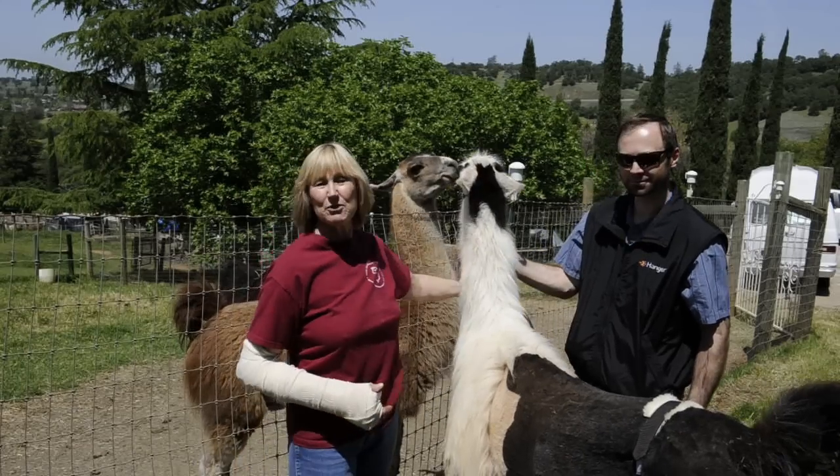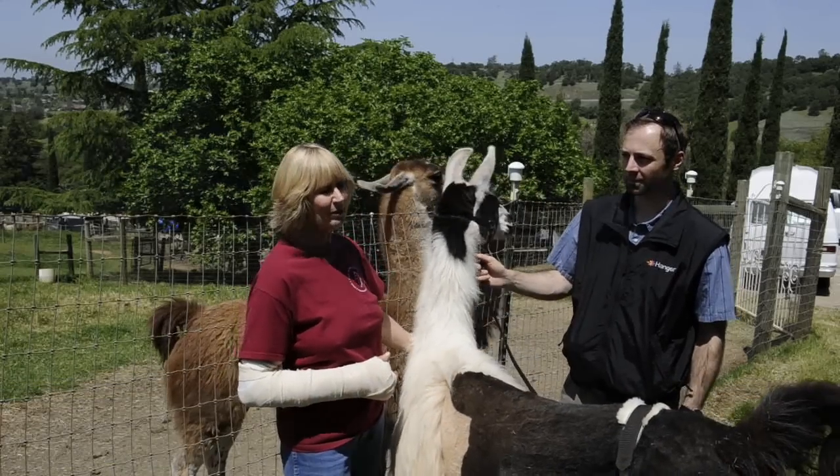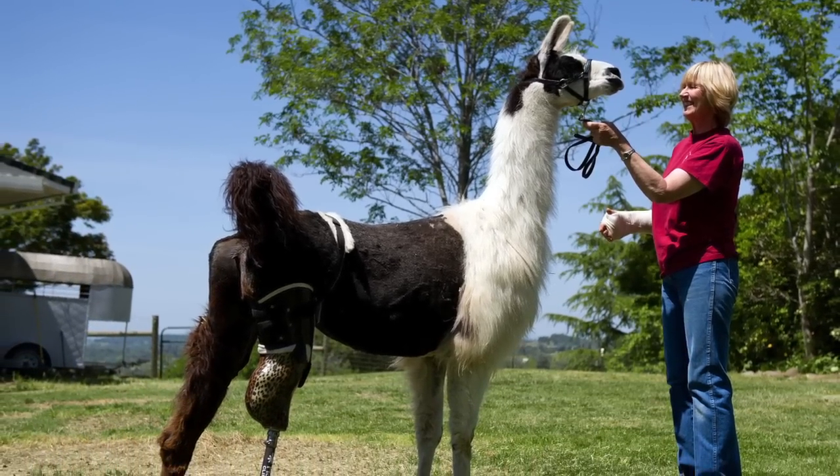This is Bella and we ended up doing a prosthesis for her. She broke her leg, stepped in a gopher hole, and then Dr. Robin Skillman and I kept casting the leg and we had it almost fully repaired.